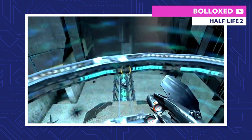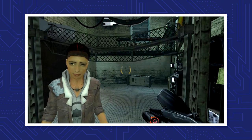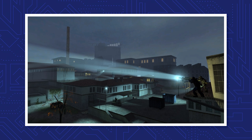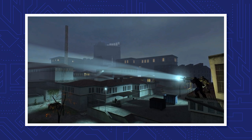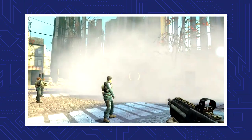Gordon and Alyx then use the same teleporter to reunite with Kleiner so they can figure out their next move. However, just as they leave, the teleporter in Nova Prospect explodes, destroying the area and keeping Gordon and Alyx from immediately reaching Kleiner's lab. Instead of directly teleporting there, they get stuck in time for more than a week. The Resistance sees the destruction of Nova Prospect as a sign, and while Gordon and Alyx are stuck in time limbo, the Resistance takes to the streets in an all-out war against the Combine.